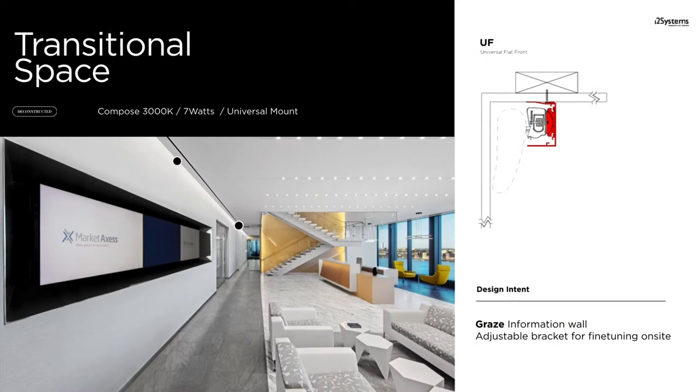Entering the spacious reception area with its three-story feature wall, bright yellow upholstery, and massive windows, Compose was used to highlight the entire perimeter. The Compose fixture at 730 lumens per foot was used to graze the perimeter wall. The universal mount was chosen because of the need to mask the fixture from direct view. An adjustable bracket provided the ability to fine-tune the light placement once installed, and a 3000K High CRI color choice complements the bold colors of this space.